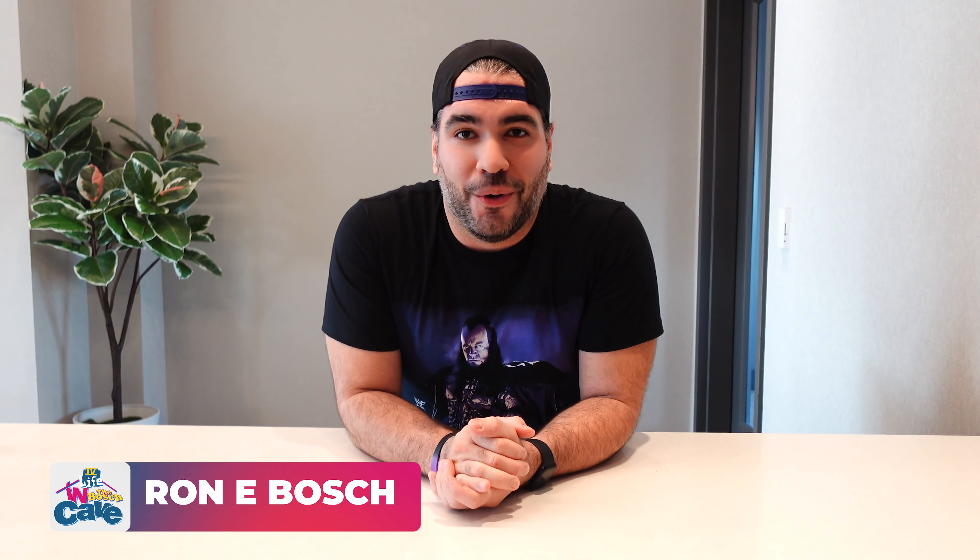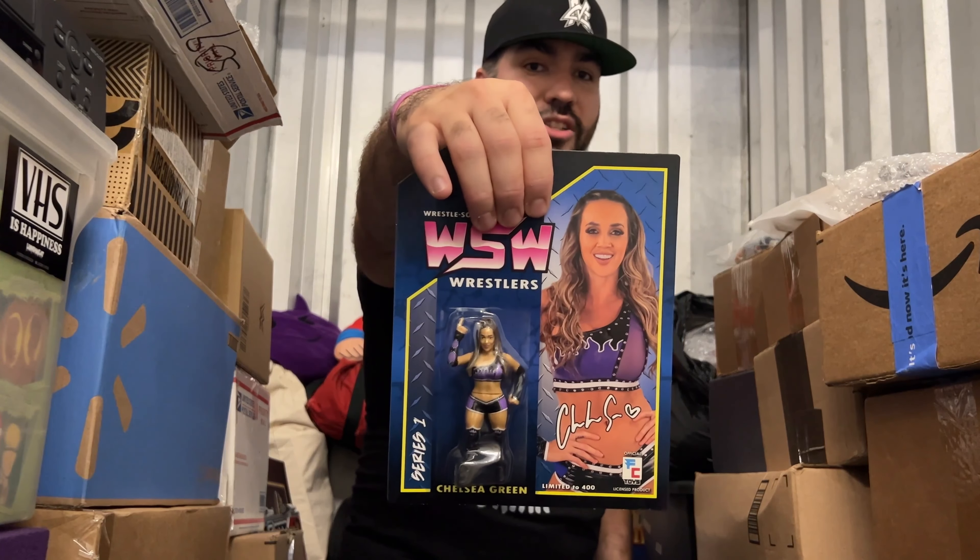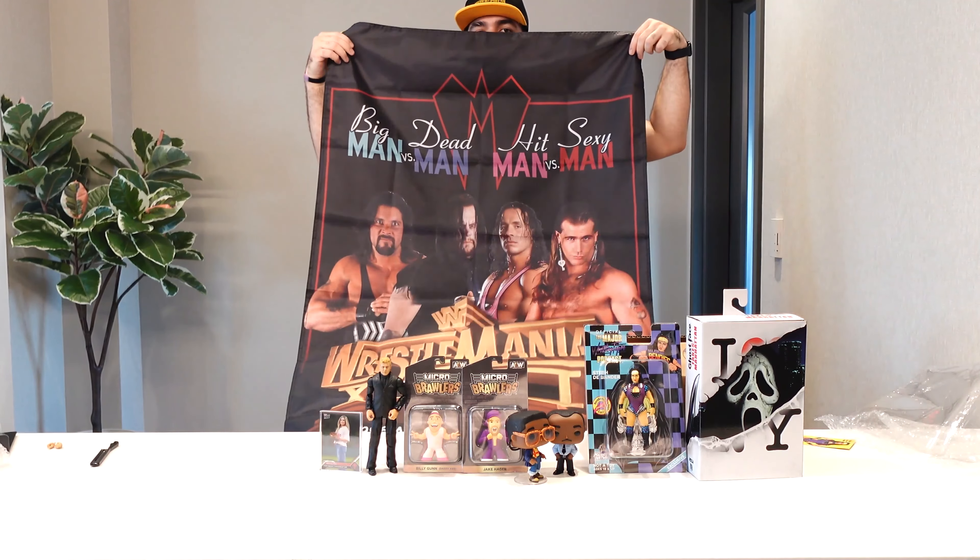Welcome to Going Retro in the Bosch Cave. I'm your host Ronnie Bosch aka Perps. As you can see we're not actually in the Bosch Cave — I do not have a Bosch Cave for the foreseeable future. That doesn't mean that my collecting has to stop. On Bosch's World I've been showing off my purchases while standing in my storage unit, and most recently I did it from in here.